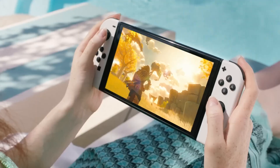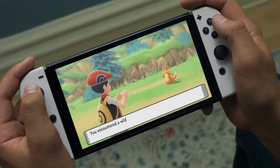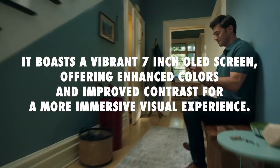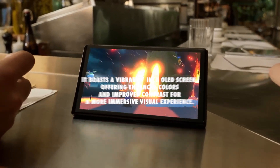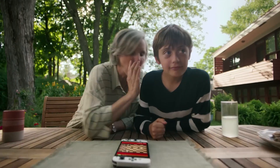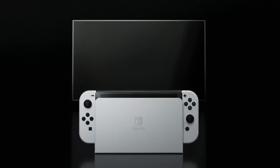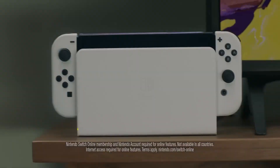The Nintendo Switch OLED model is the latest version of the immensely popular Nintendo Switch console. Building upon the success of its predecessors, the OLED model introduces several notable upgrades catering to both handheld and docked gaming experiences. It boasts a vibrant 7-inch OLED screen, offering enhanced colors and improved contrast for a more immersive visual experience. With deeper blacks and brighter colors, games come to life with stunning detail, and the larger screen allows for better viewing during local multiplayer sessions.